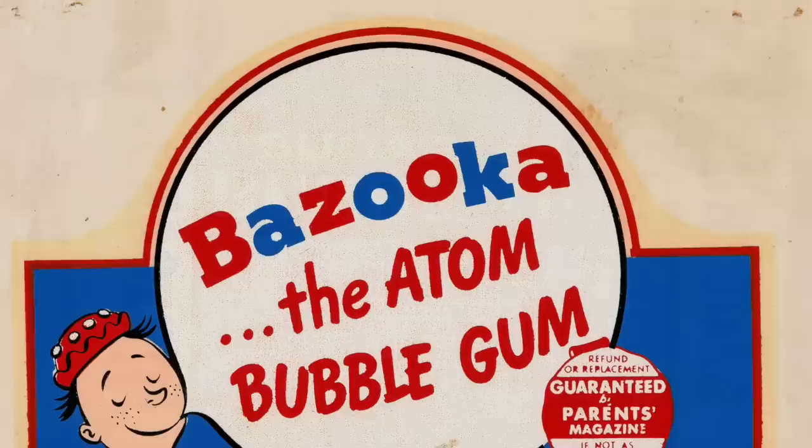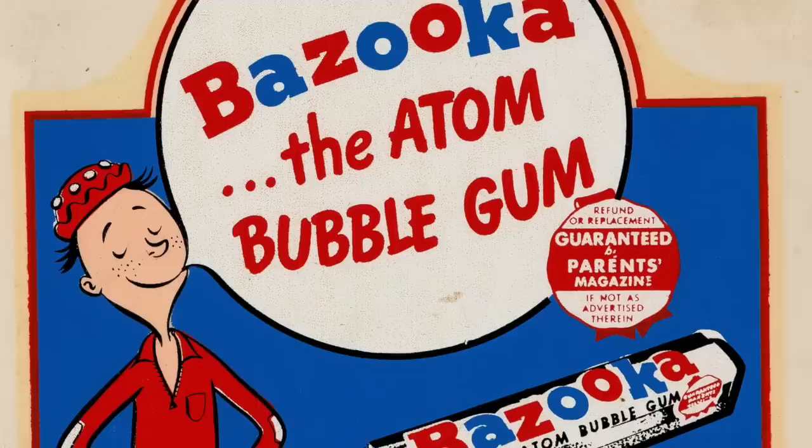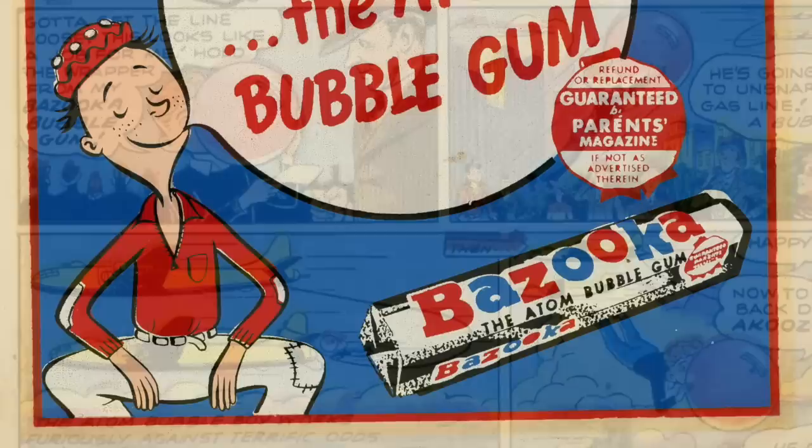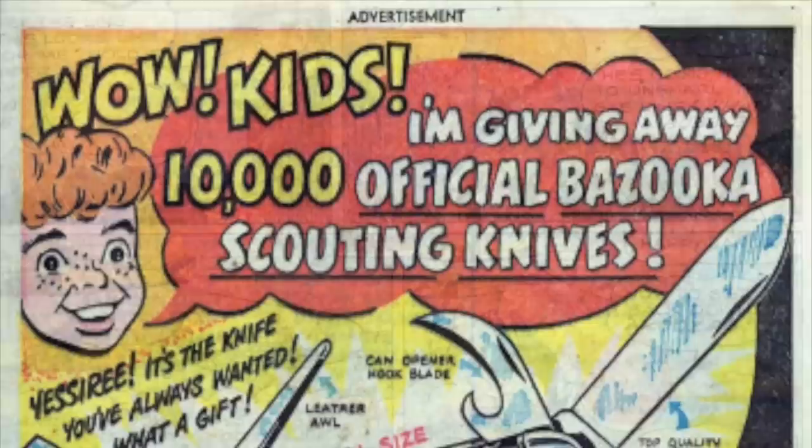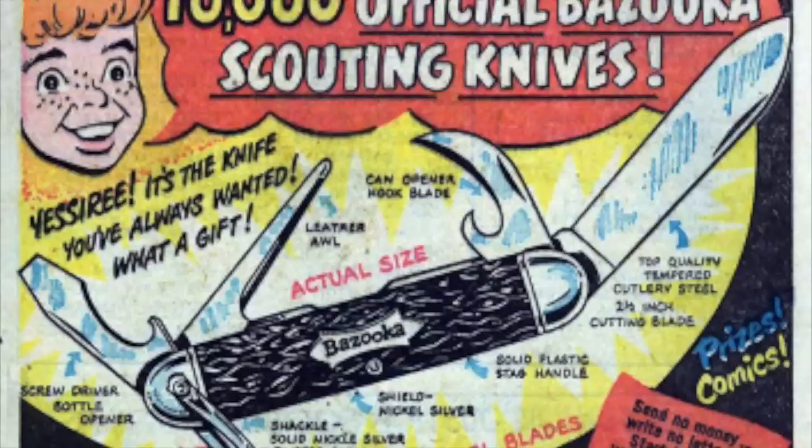Bazooka the Atom Bubble Boy was the first mascot, and had various adventures by blowing a large bubble and seeing where it would take him. The character didn't prove to be popular, or maybe it was the fact that consumers weren't ready to spend a nickel when the cost for a single piece of gum was only a penny and a full-size candy bar cost the same. Also, in the post-atomic age, the reference to radiation may have played a role.